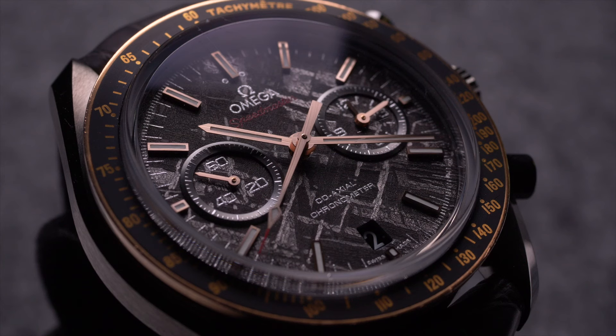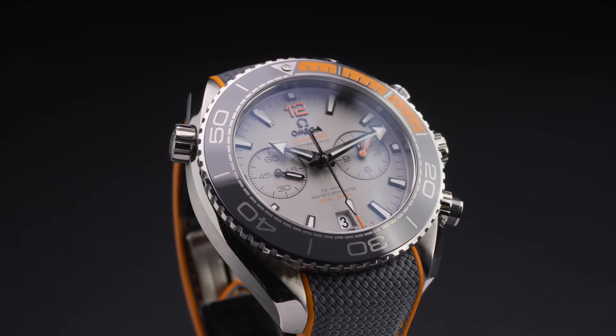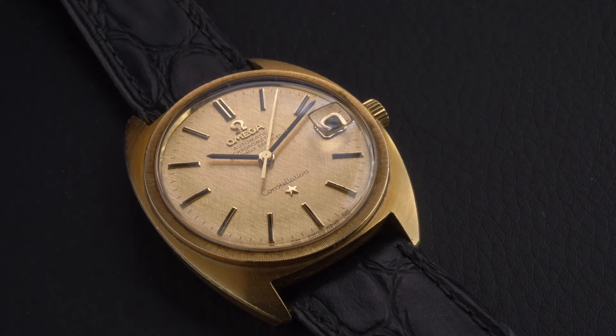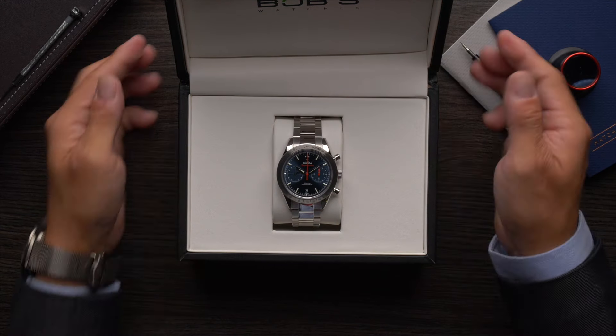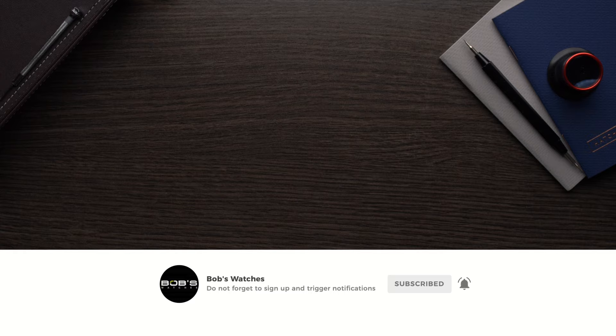Despite containing only four main collections of watches, the Omega catalog is incredibly diverse, and it offers hundreds of different models that cater to every possible type of personality and lifestyle activity. Thanks for watching our video on the different Omega collections. Be sure to check out our ultimate guide on Omega watches for additional info, and don't forget to like and subscribe to our channel so that you can stay up to date on all our latest video content.